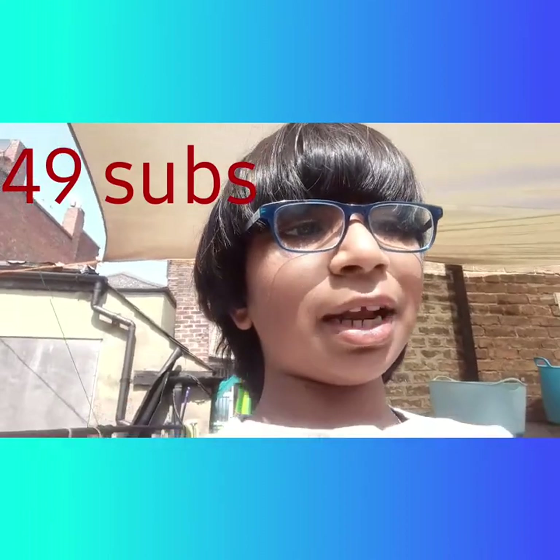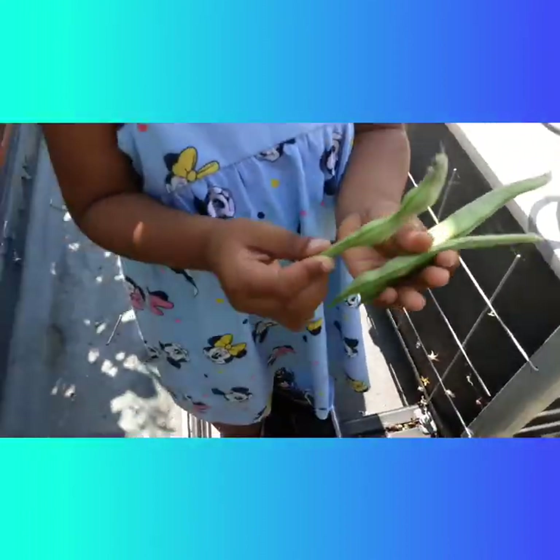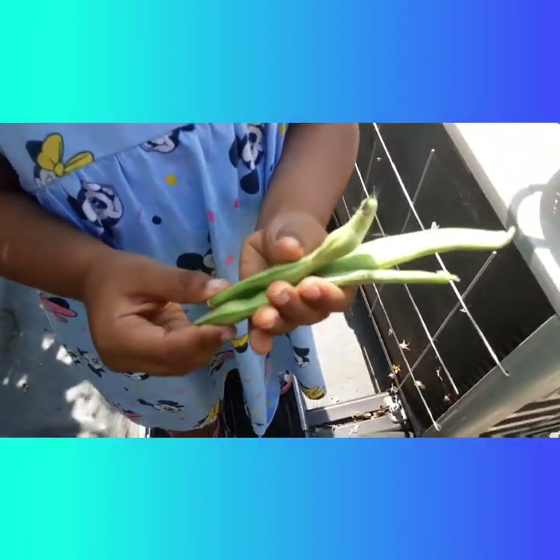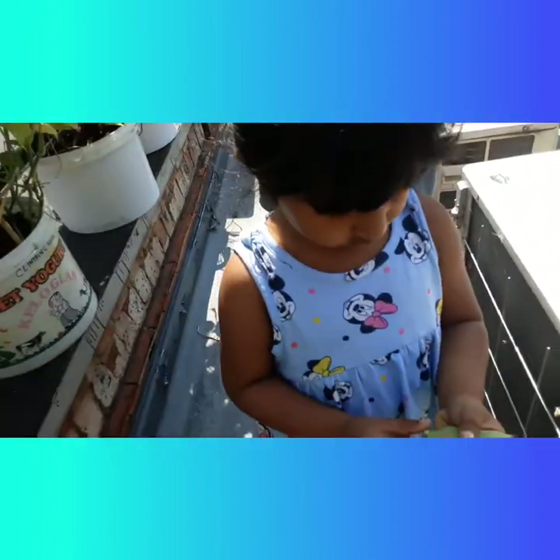We're really close to 50 subscribers! Over here we have some climbing beans — some small climbing beans. At the end of the video we're going to have a montage, so make sure you stay till the end.